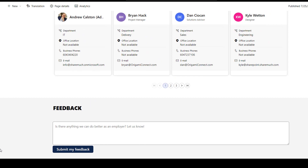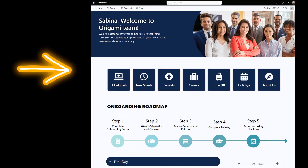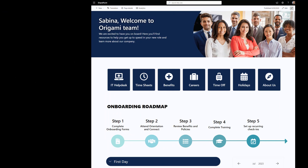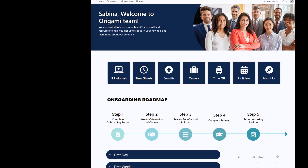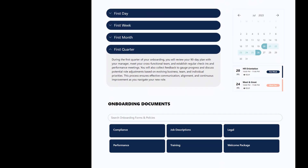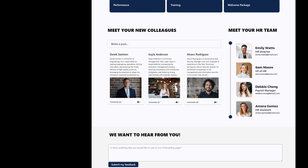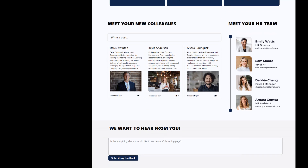Now let's go to the next essential intranet site: the employee onboarding site. Having an employee onboarding site on your intranet will save HR countless hours in responding to questions and requests from new hires. This will also reduce new employee onboarding anxiety, which, by the way, is a leading cause of new employee turnover. Things like IT support, onboarding roadmap, and HR contacts are so helpful — just recall how confusing things might have been for you when you started.